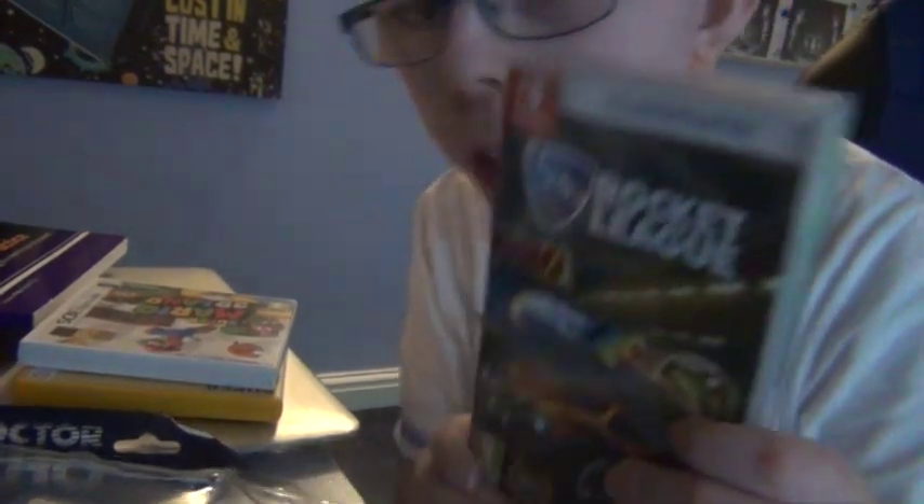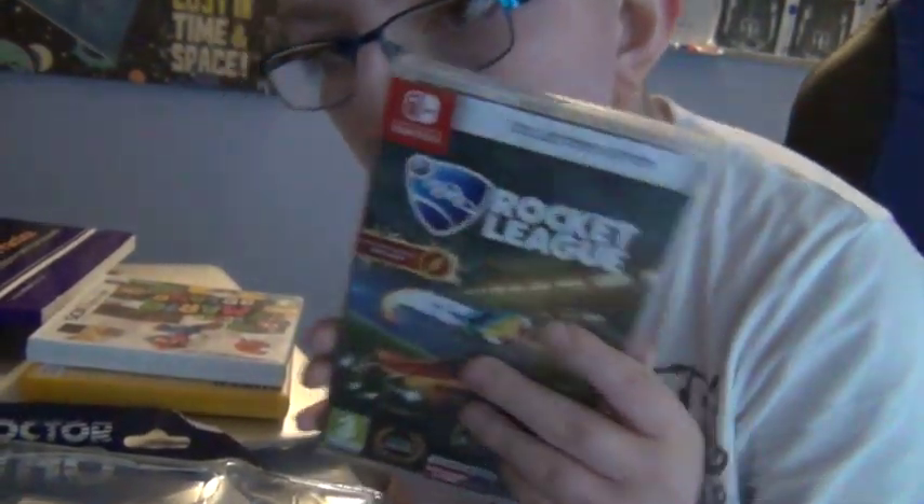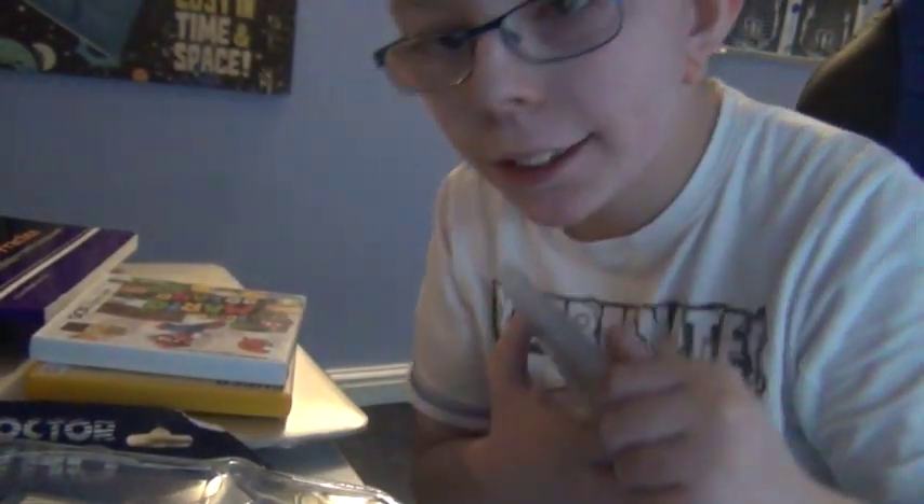Hello Whovians and Who Gamers. So today we are doing the Rocket League unboxing, and this may be on my main or second channel. If you want to do this on my second, hello Who Gamers; if you want to know my main, hello Whovians!